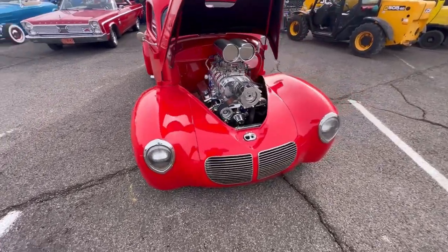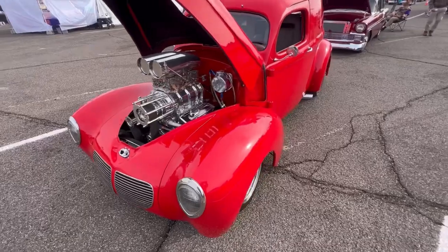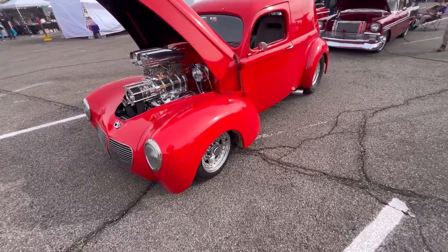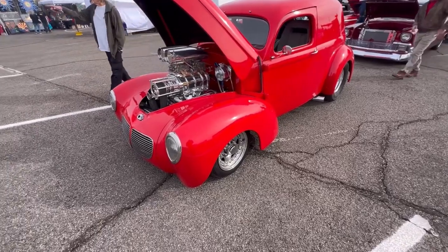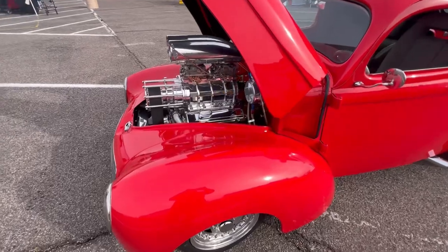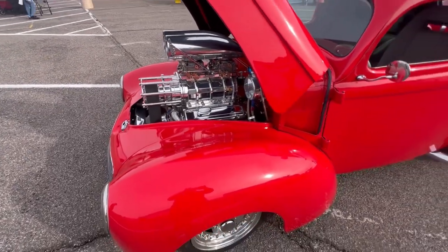This is a Willys, right? I'm not that familiar with them, but I want to say this is a Willys. They're always mean-looking — big tires, supercharged, blown. Crazy.